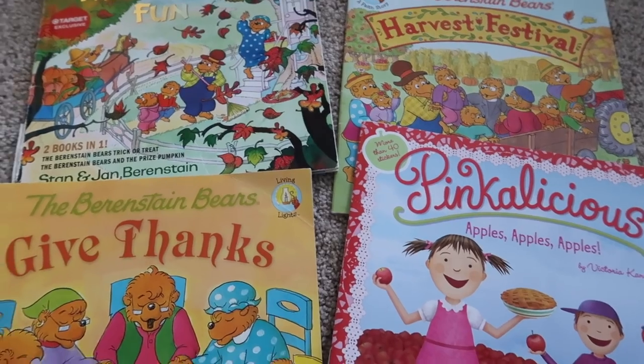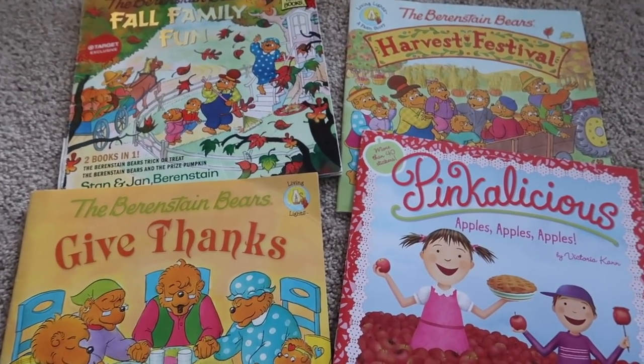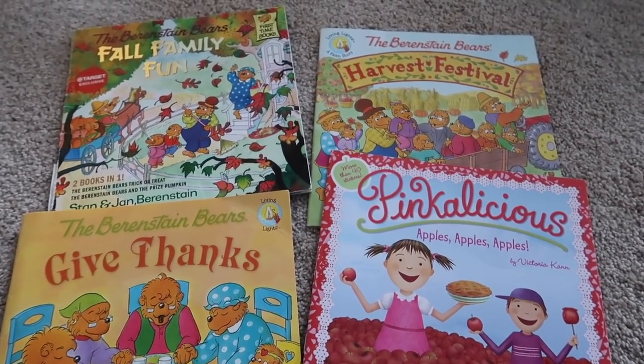Long intro just to say hey and let you know what's going on in today's video! If you like day in the life videos, make sure you give this one a thumbs up. I want to show you guys some books we like to read in the fall - some leading up to Halloween, most of them you could do any time leading up to Thanksgiving.